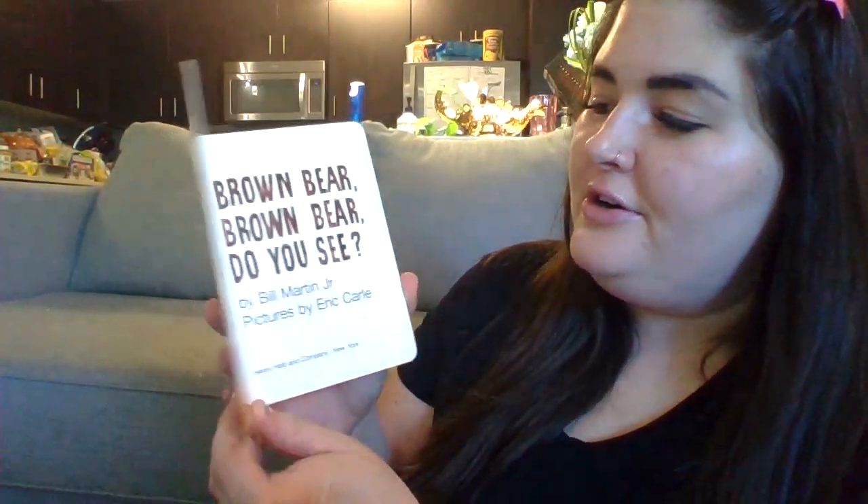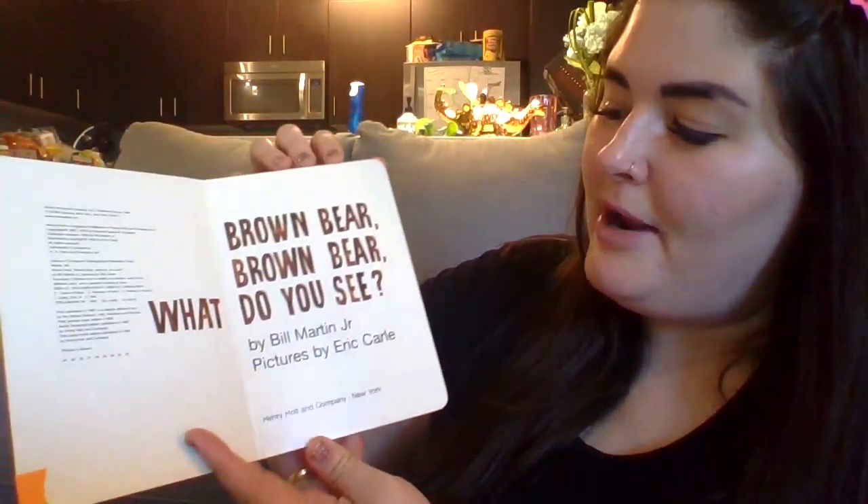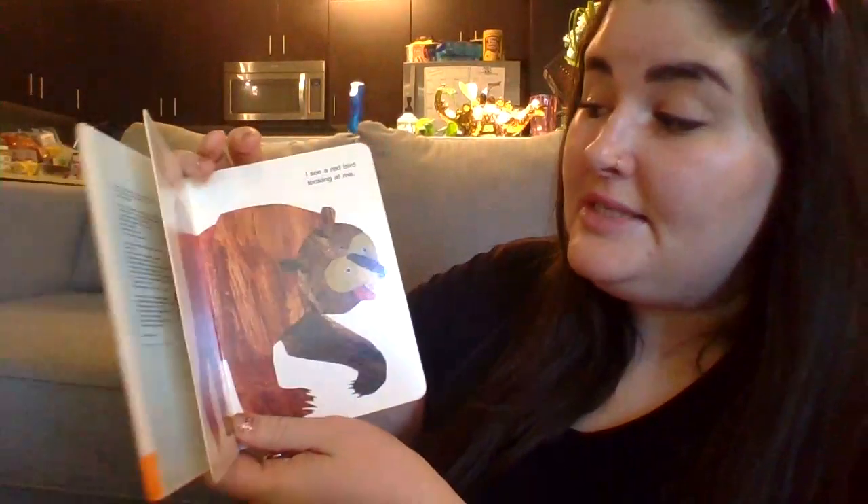It looks a little bit smaller so I might move in. The words on this one were written by Bill Martin Jr., so he's the author, and then the pictures are done by Eric Carle, so he's the illustrator. And it's called Brown Bear, Brown Bear, What Do You See?